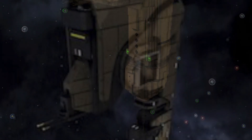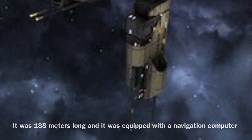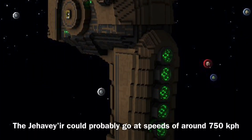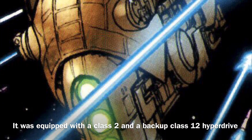Now to the stats: the Jehavayr was 188 meters long and it was equipped with a navigation computer. The vessel's speed is not stated, though it could probably go around 750 kilometers per hour, and it was equipped with a class 2 and a backup class 12 hyperdrive.